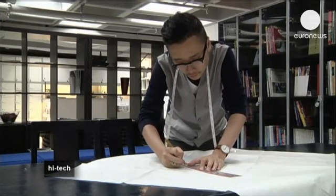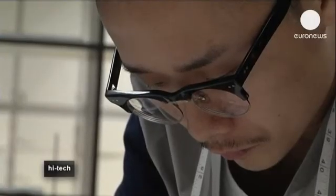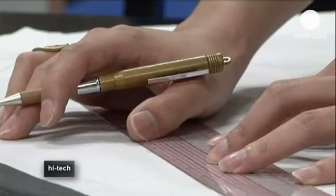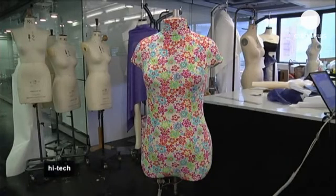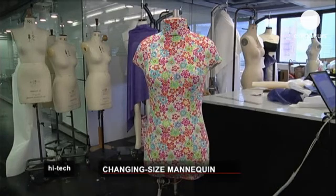This ability to mimic different body profiles means the eye dummy is also an excellent educational and training tool for students of fashion design and pattern development. But perhaps most important of all, the eye dummy can be easily controlled via a user-friendly computer interface so potential clients can input their measurements online.